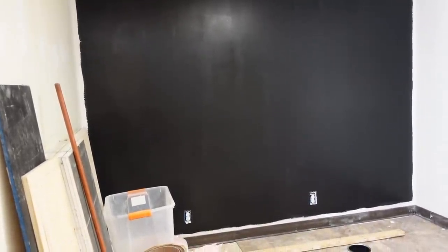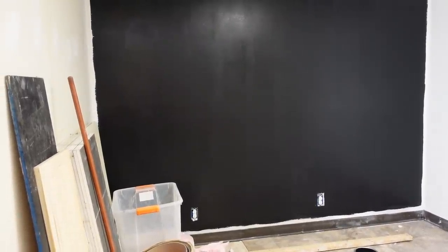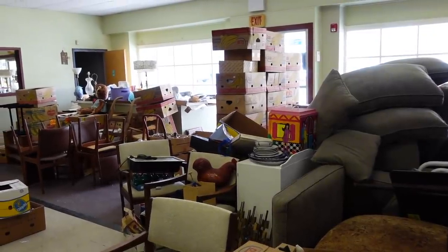Alright, there we have a black wall. Now it's just got to dry. I'm going to set you guys up — you can finish watching it dry here for the next hour or so. And I'm going to go through some boxes. Just kidding — we're going to go through some boxes together.